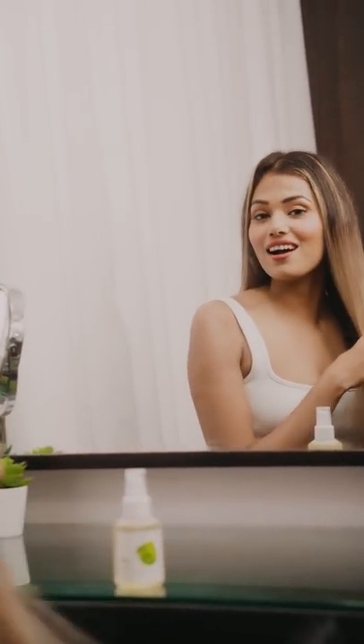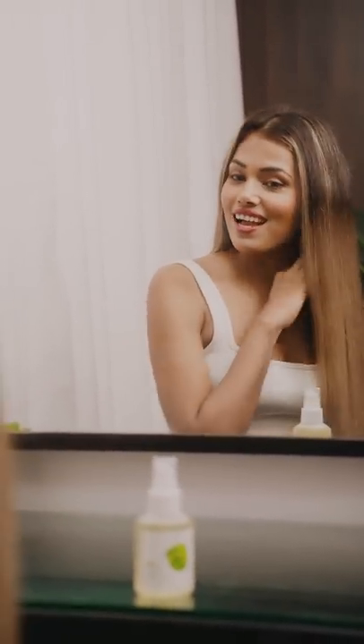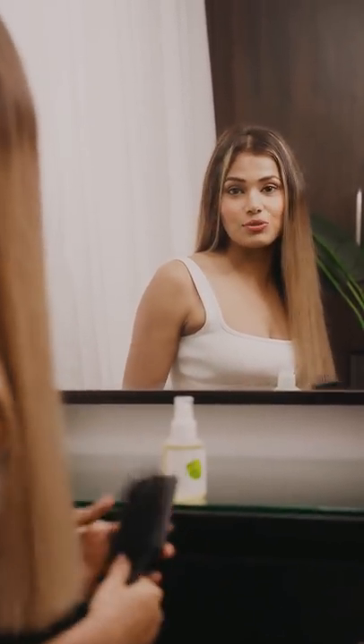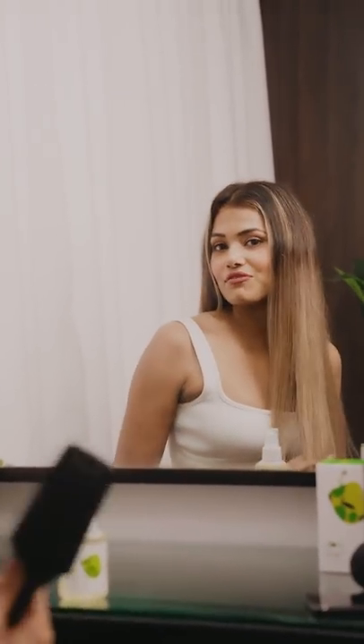Working in the field of social media, a lot of my self-expression depends on how I look after myself. And personally, I love to let my hair do the talking. Which is why it is extremely important that I use the right products to look after my hair while also doing my bit for the planet.